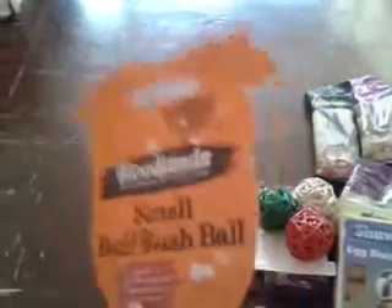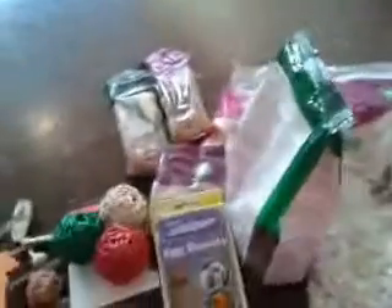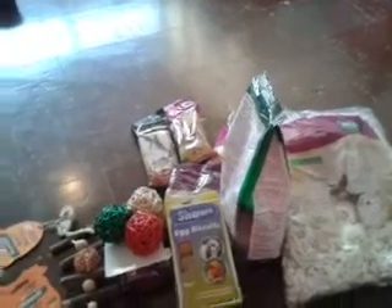Then I just got the woodland small bull rush ball — it's just a little ball and it's only £1. This is for the new hamster as well, so hopefully he will chew that. I haven't got many toys for the new hamster yet so they will be put away for him. And that is it for my haul. Look out for my Viva haul next week and I will have some non-haul videos up soon as well. See you in the next video, bye!